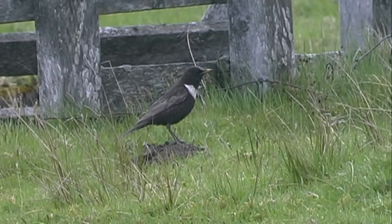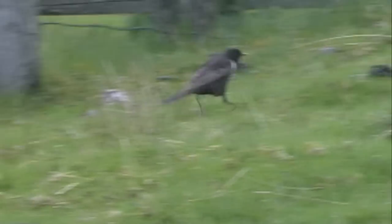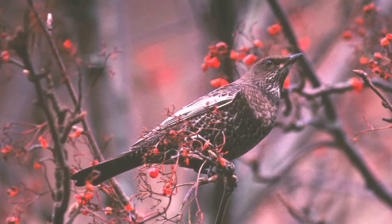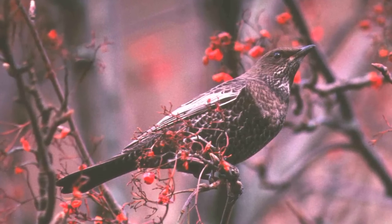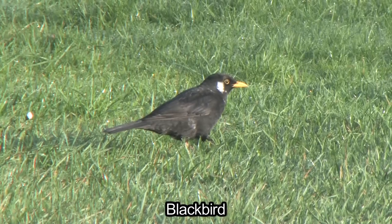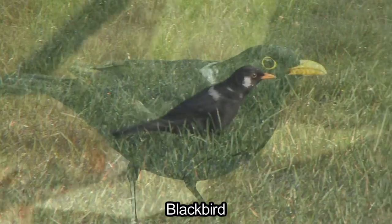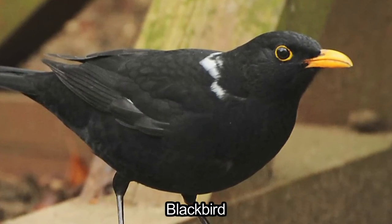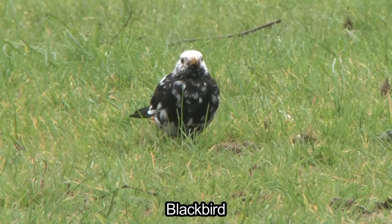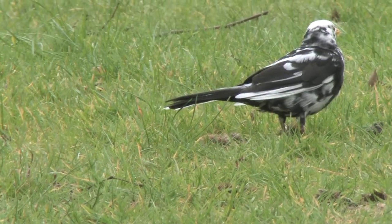The male Ring Ouzel is a distinctive bird and is unlikely to be confused with Blackbird. The large white chest crescent is an obvious and characteristic feature, but females and young birds are far less easy to identify. There is the added confusion of Blackbirds with white markings, to which they are very commonly prone, and sometimes this can even be a neat white chest crescent. Luckily there are several other features which hold true for all ages and sexes that can help us separate these two species.